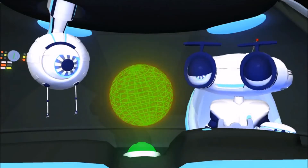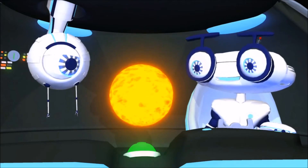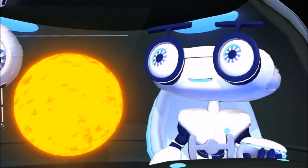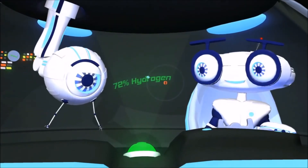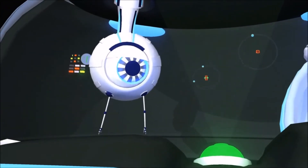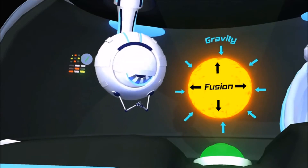Wow! The sun measures 865,000 miles wide. The sun is 110 times wider than the Earth, so 110 Earths would fit across the diameter of the sun. It's made up of 72% hydrogen and 26% helium, as well as other trace elements, and is in a constant state of fusion as it converts hydrogen into helium ashes.